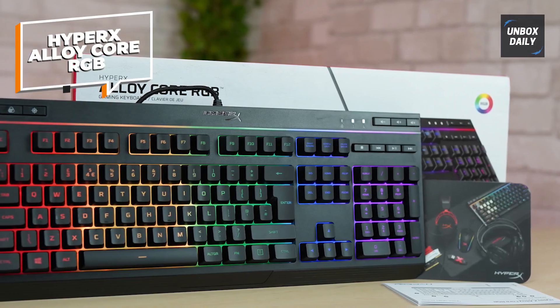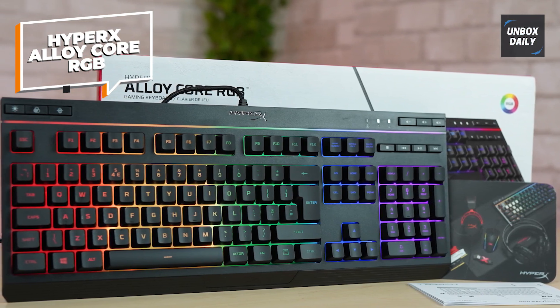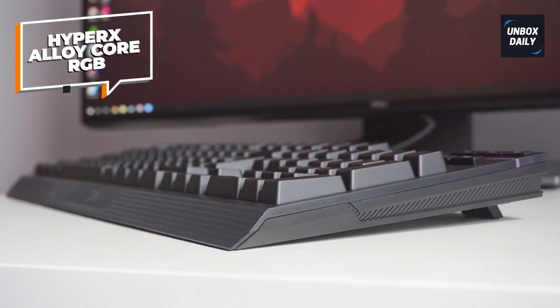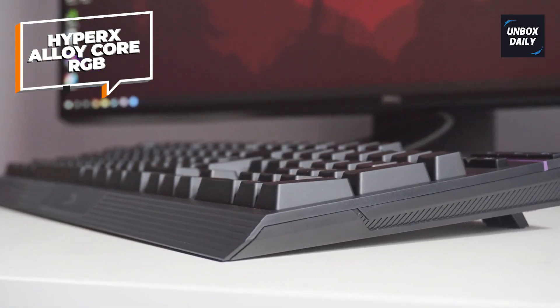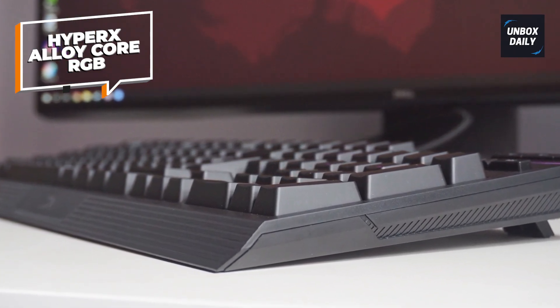One downside is its keycap material, ABS, which accumulates oil from typing, but can be easily cleaned and wiped down. Just a minor complaint, and is expected for its cost. The silent keyboard does so much for its price. The HyperX Alloy Core RGB is definitely worth recommending.